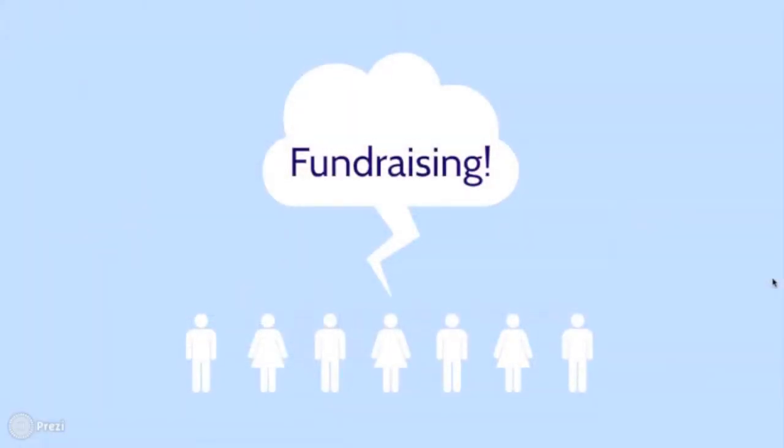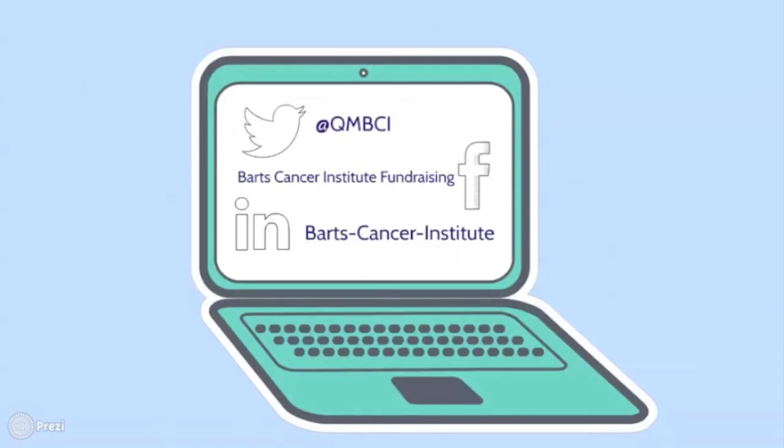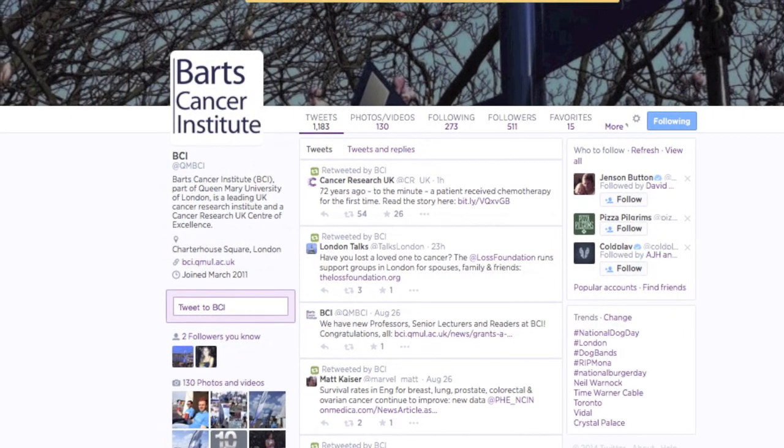To find out how you can help with our fundraising efforts, visit our website using the link on the screen. Or you can visit our Twitter, Facebook, LinkedIn or YouTube pages. We're more than happy to hear from you.